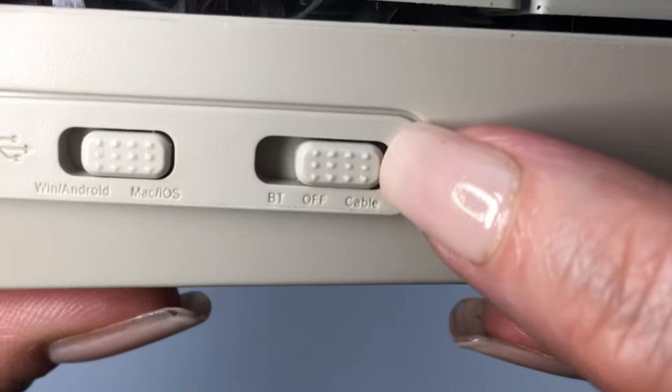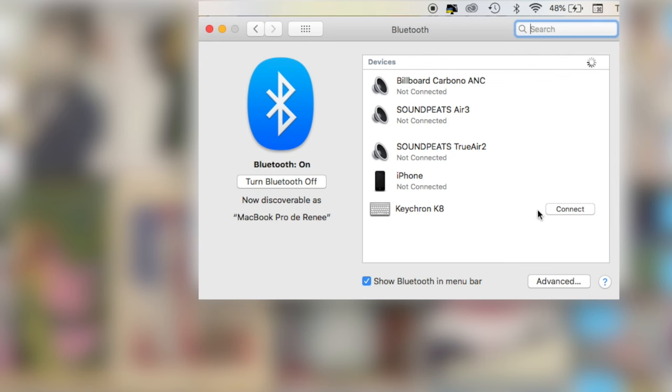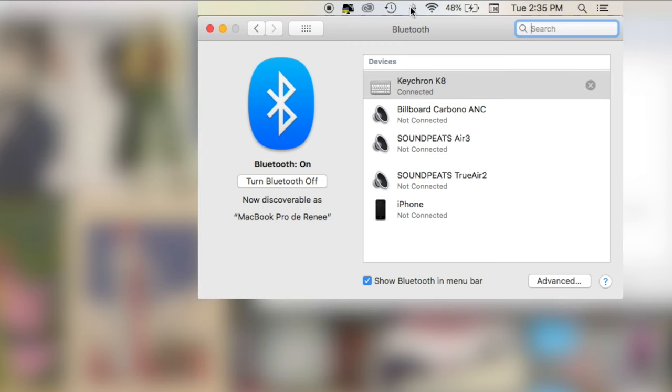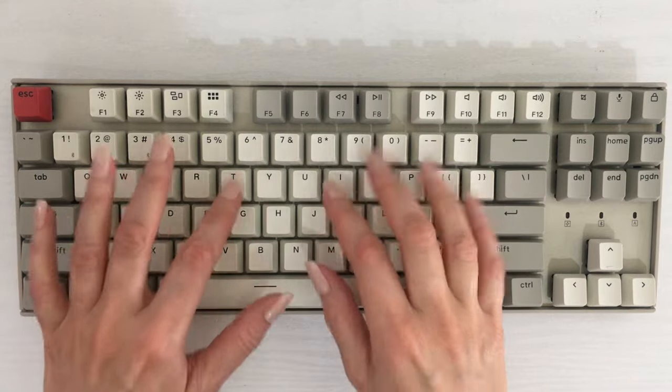To connect it, the first time you have to press Function and 1 at the same time, then go to your Bluetooth settings, click 'Open Bluetooth Preferences,' and your keyboard should be there — it's called Key Crown. Every time it's fully charged, you get a green light. And here I'm just showing you how it sounds — I'm going to let the sound speak for itself.